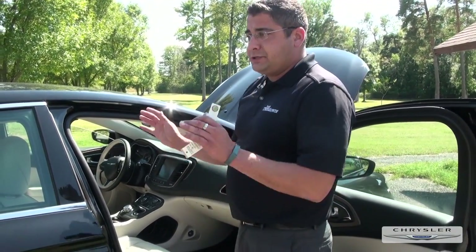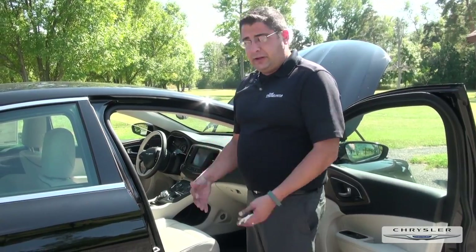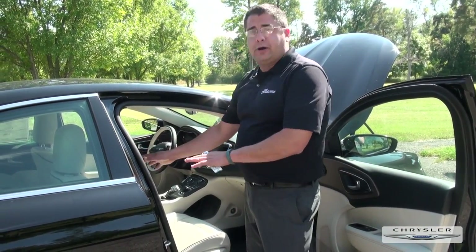The knee bolstering airbag is so you can get back to your precious cargo — your kids. The number one injury in any accident is a broken leg, so this helps make sure you can get back to them.